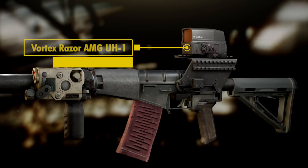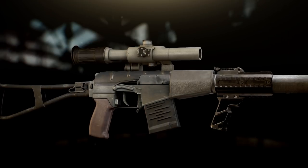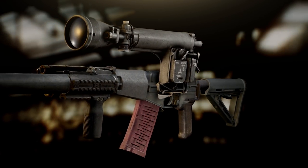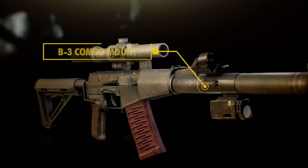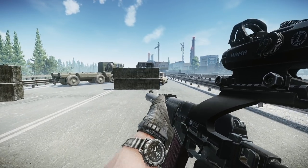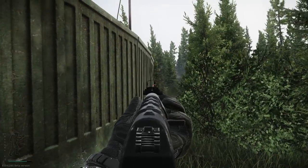A more modern approach would be something like the Vortex UH-1 holographic sight. The PSO-1 and the NSPU-M nightscope can both be mounted directly on the receiver, and the B3 combo mount will allow the installation of a canted sight. But of course, all of this will depend on what kind of setup you're going for, and what map you will play on.